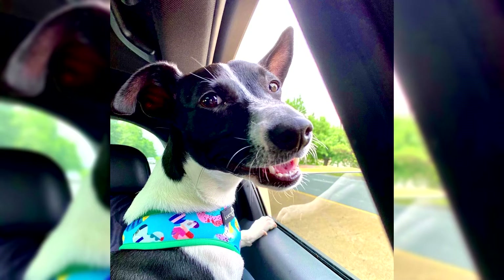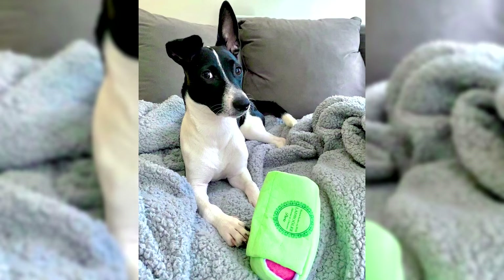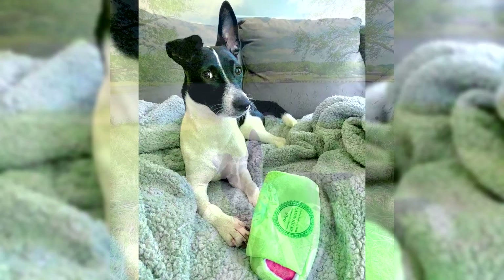Toy Fox Terriers are great companions. They can accompany their master everywhere, on any journey. Due to their small size, it is not forbidden to take such a dog on a plane or train, or to lodge in a hotel room. The most important rule is that a Toy Fox Terrier in a public place must be in a special carrying bag or in the hands of its owner.